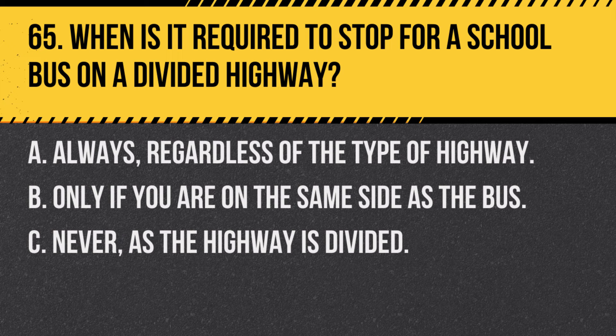Question 65. When is it required to stop for a school bus on a divided highway? A. Always, regardless of the type of highway. B. Only if you are on the same side as the bus. C. Never, as the highway is divided. Answer: B. Only if you are on the same side as the bus. On a divided highway, you need to stop for a school bus with flashing lights only if you are on the same side.